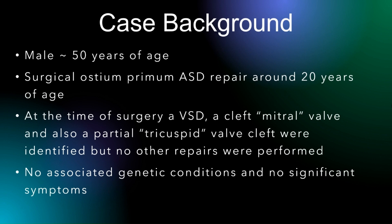Commonly, AV canal defects do go with many conditions. Trisomy 21 or Down syndrome is the most common and most well-known, but it's also associated with a range of various others, from Noonan syndrome to a few other more obscure conditions.